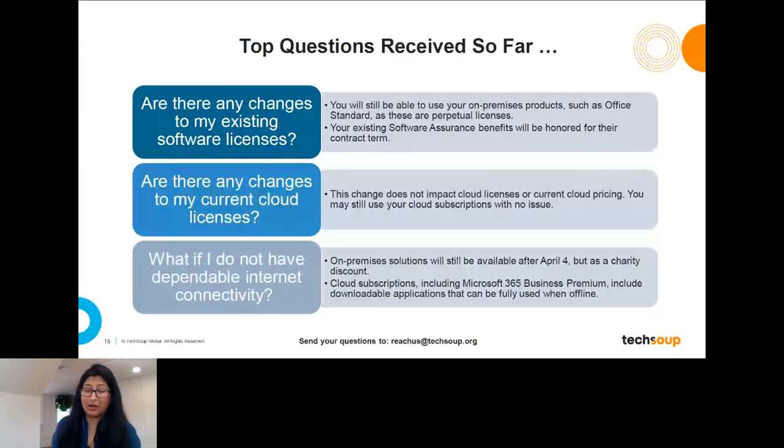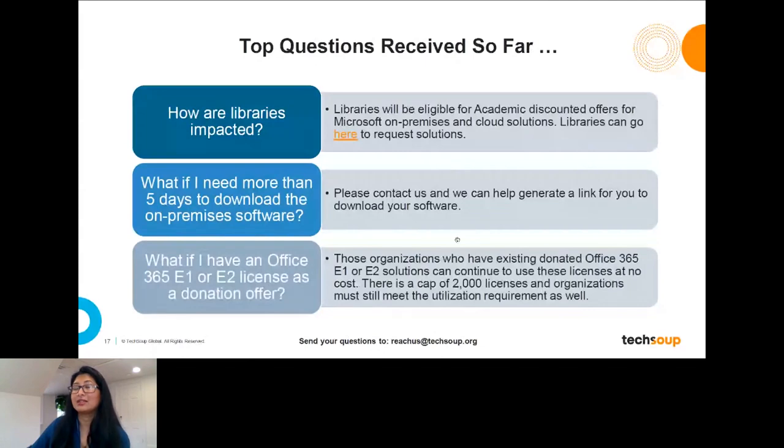A big question is: what if you don't have dependable internet connectivity? The on-premises solutions will still be available to nonprofits after April 4th — just at a charitable discount price level. We want to make sure everybody is aware because nonprofit budgets can be very tight. Also, cloud subscriptions like Microsoft 365 Business Standard, Business Premium, and Office 365 E3 all include downloadable applications you can use offline. You will need some connectivity at least infrequently to get updates and use cloud features.